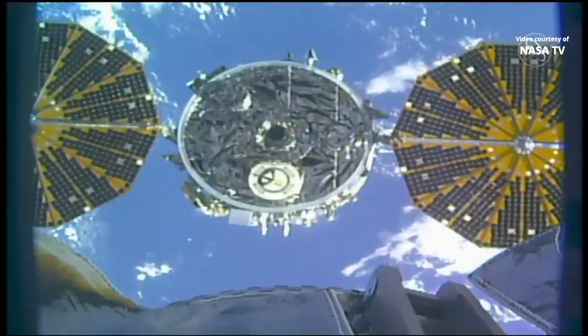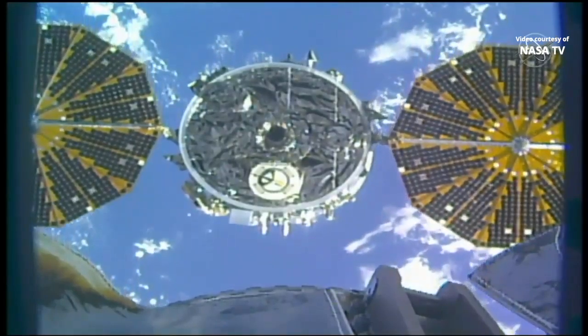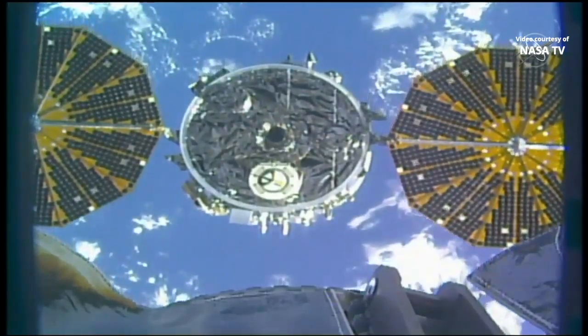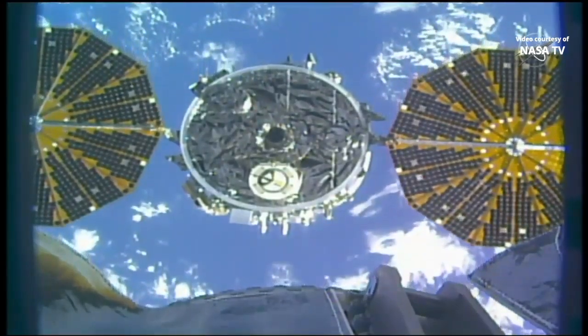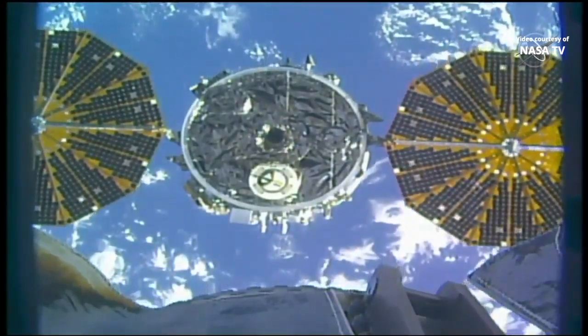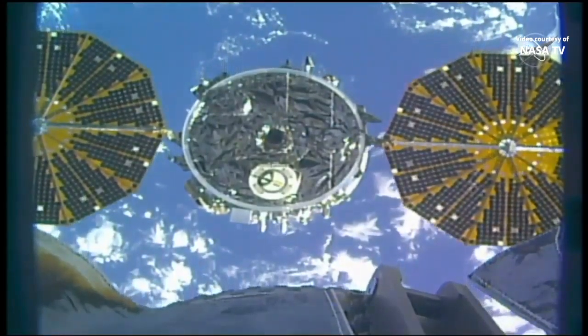Station Houston on 2, back away complete. And that was Capcom's Stephen Zinter confirming that the back-away of the Canada Arm-2 is now complete.